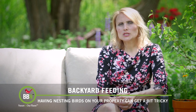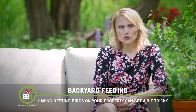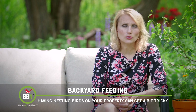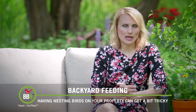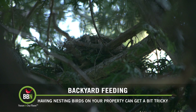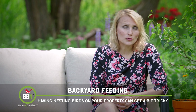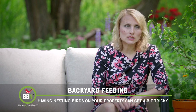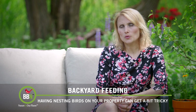In Kevin's situation, because there were already eggs in the nest, he couldn't remove the nest. So he closed off access to his entrance door and he's just waiting for the young chicks to leave the nest and the robin to be done with that brood. Then he can remove it. In my situation, because the nest was abandoned and no one was using it, I can actually take it down.